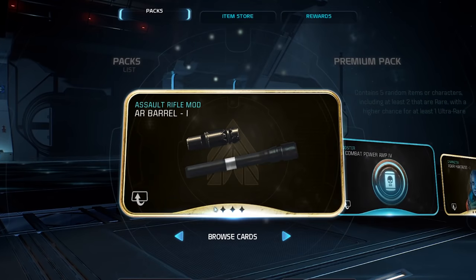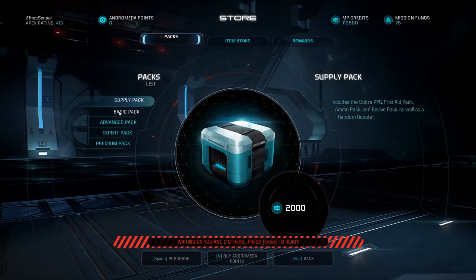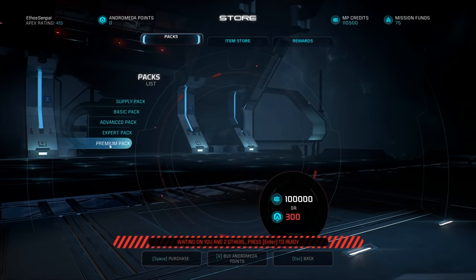They share a lot of principles with other similar systems such as slot machines or randomized trading card booster packs. So let's go over some of the design features of loot boxes that make them work.